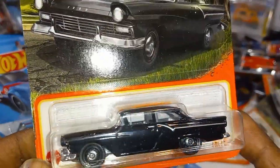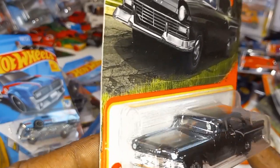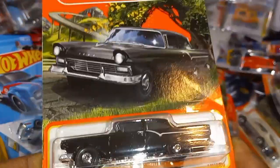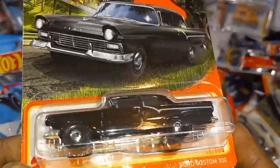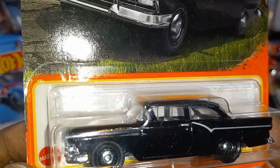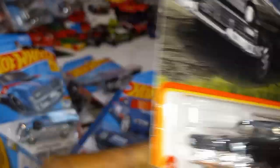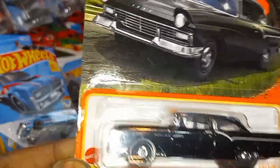Ford Custom 300 — ooh, chrome bumper! That is mean right there. Like that car from that old movie that was going around hurting people — that is what this car looks like. I love that stripe going down the back too. Beautiful casting.